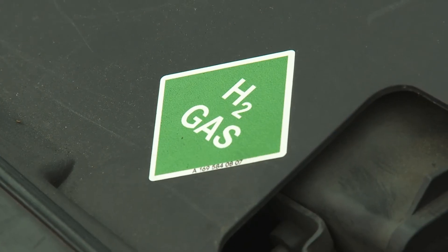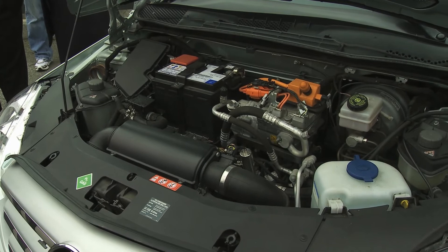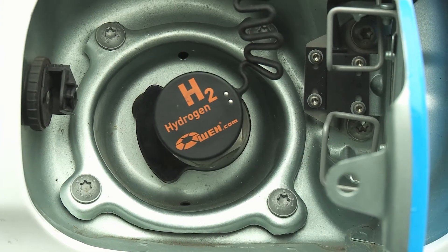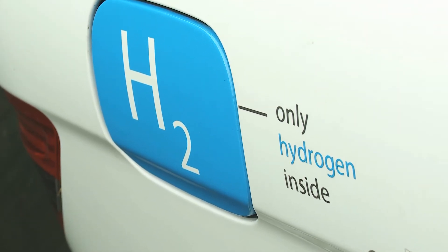CSA Group has seen an increase in requests for testing services for high-pressure hydrogen components and fueling station components for alternative fuel vehicles, and has made significant investments to address the growing needs of the alternative fuel market in Canada and around the world. The new laboratory here in Langley stretches over 1,800 square meters and offers testing services for easier and faster access to global markets.